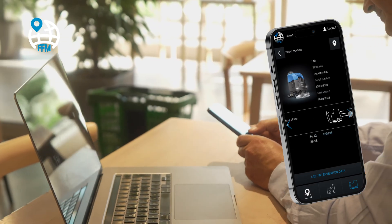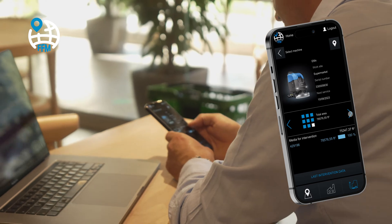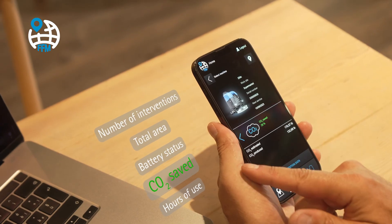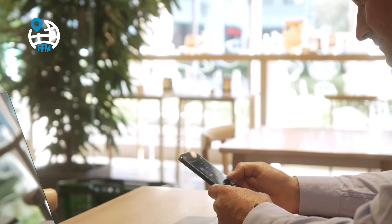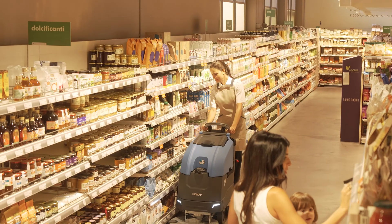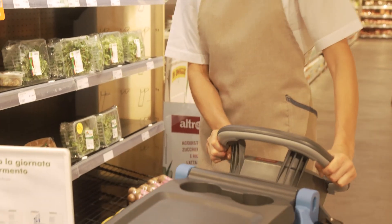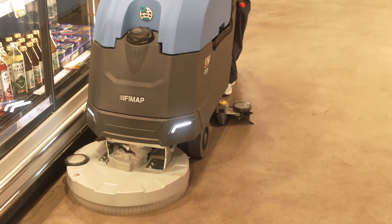EMX is equipped with numerous solutions for monitoring and control, which enable targeted and effective cleaning. The FFM system provides data on the CO2 produced at each individual cleaning job, enabling a plan to be developed to neutralise or offset it. The working programs make cleaning operations more efficient, adapting the resources to actual requirements, thus preventing waste and optimising consumption, for cleaning more and better with less.